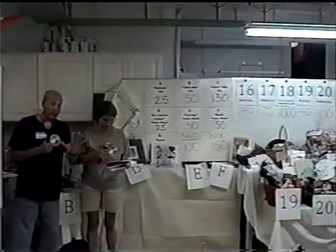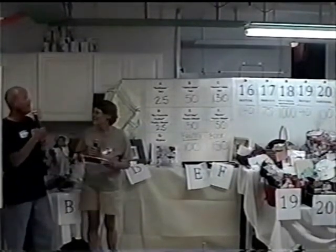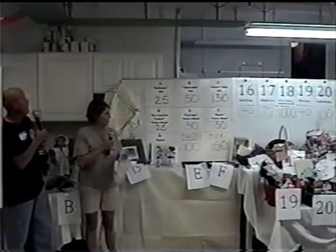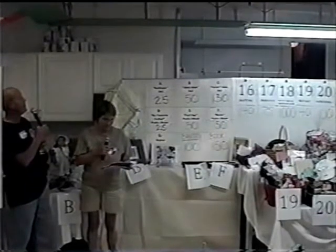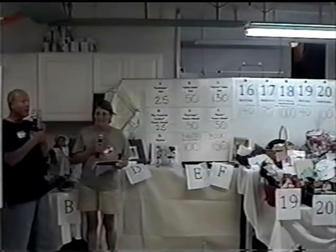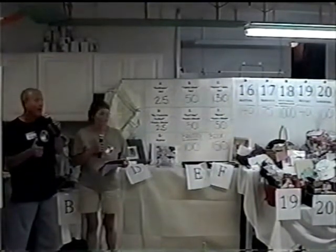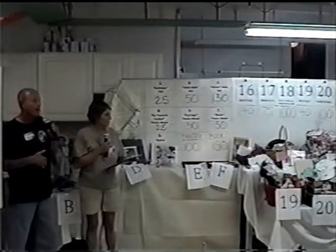Block number four only has about four minutes left. So make the phones ring for basket numbers 16, 17, 18, 19, and 20. If you want to see those baskets, just click on the basket image at the bottom.